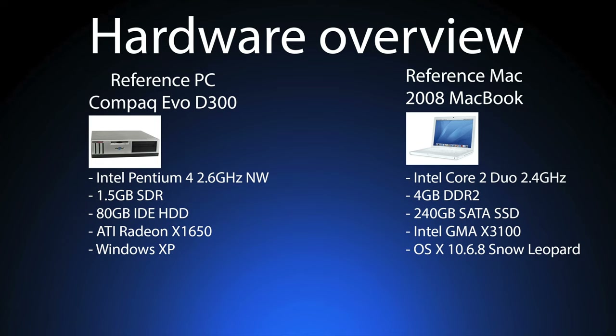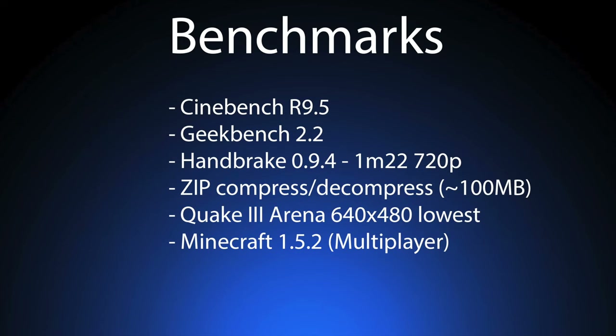That particular last choice was made just so we could run all of the same benchmark versions across all of the systems without compromising the results in any way. The benchmarks we'll be running are Cinebench 9.5, Geekbench 2.2, Handbrake 0.9.4 — which we'll use to transcode a 1 minute 22 second 720p clip to MP4 — a zip compress and decompress test of a 100MB folder, Quake 3 Arena at 640x480 at the lowest settings for best CPU scaling performance, and Minecraft 1.5.2 running on a multiplayer server.